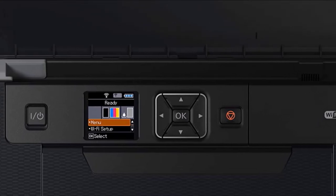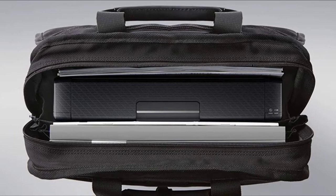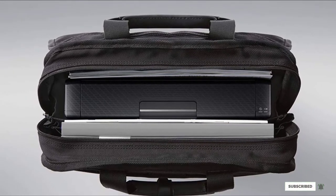You can even print on up to 110 LB cardstock, and the printer can process custom sizes up to 13x19 with borderless printing.